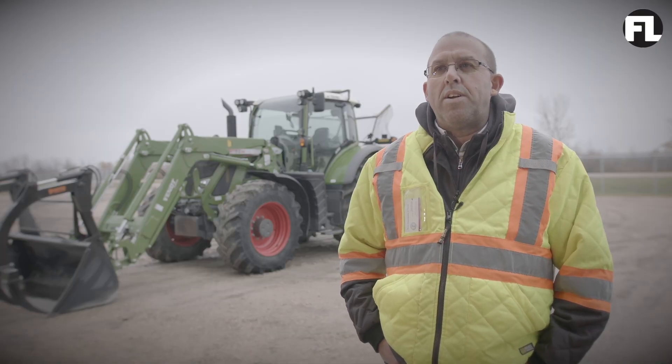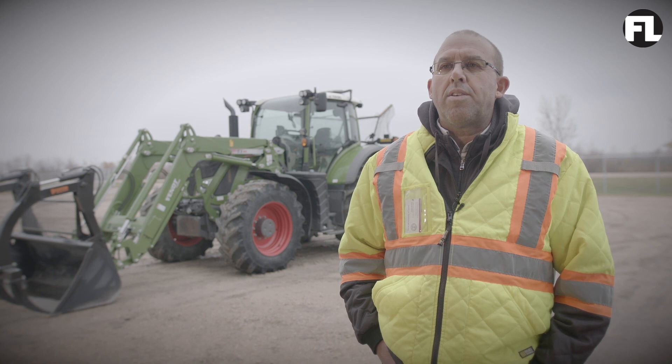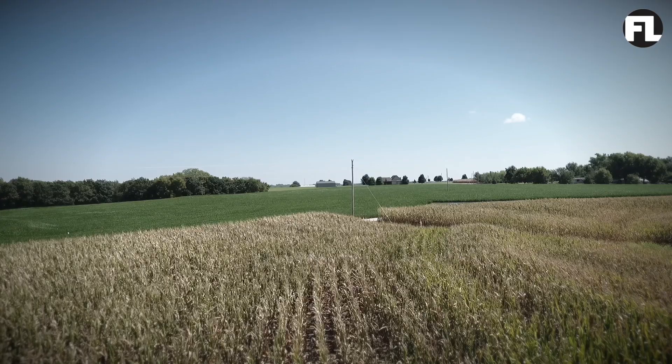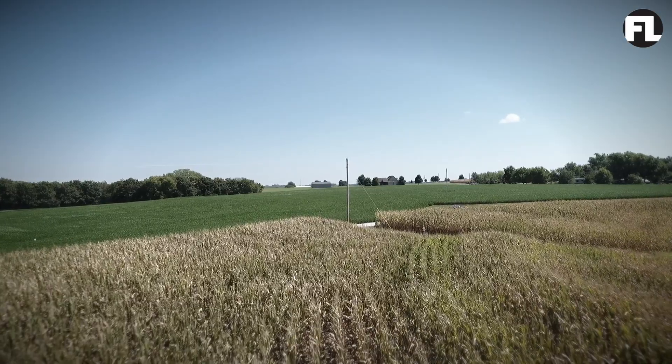In the western portion of our municipality, we have a lot of farmland. It's pretty flat and rich farmland. The farms in our area grow a lot of wheat, flax, corn, soybean, and barley.